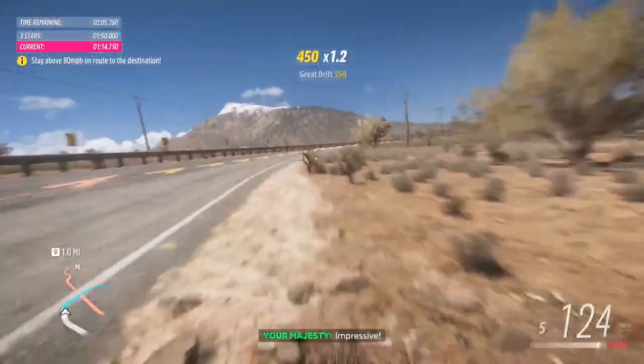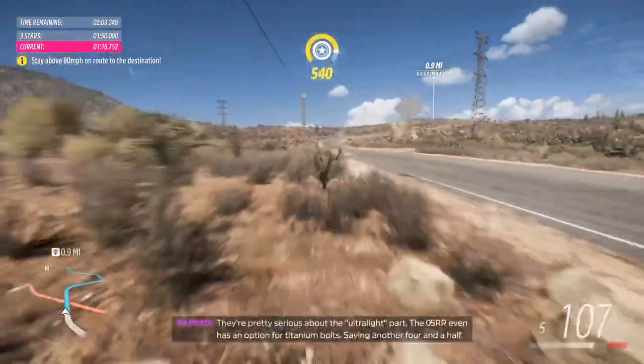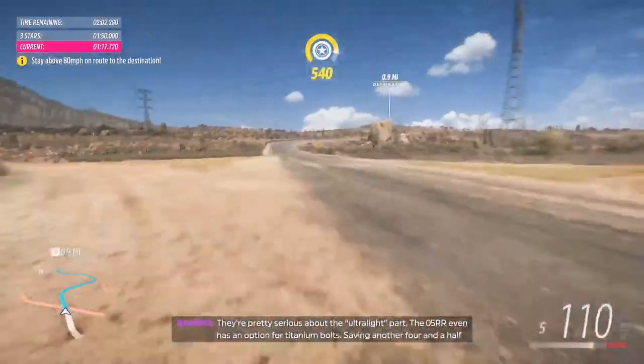Impressive! They're pretty serious about the ultra-light part. The 05RR even has an option for titanium bolts, saving another four and a half kilos. What's the RR stand for? Road Racing. The car was designed for an enhanced track experience.